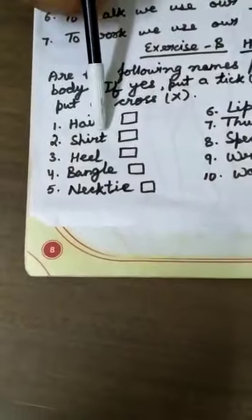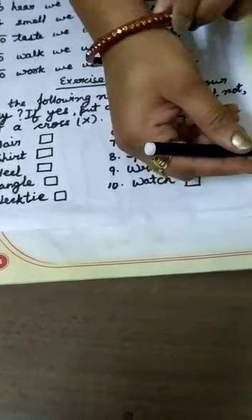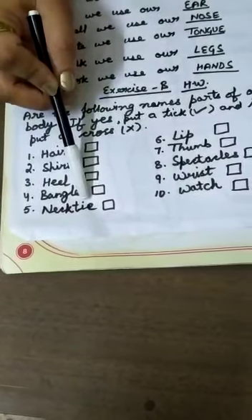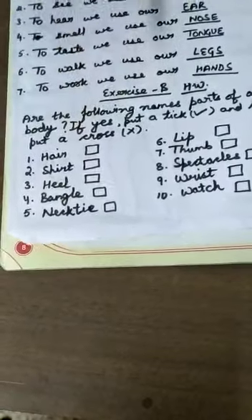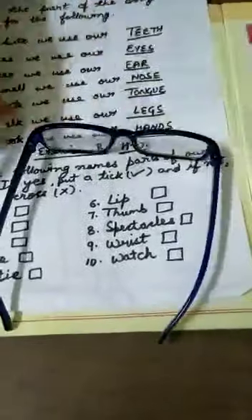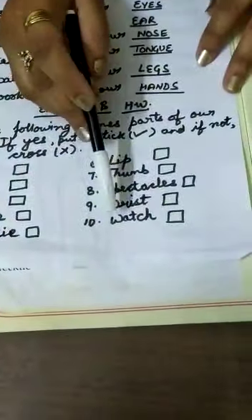Shirt — we wear a shirt, so you know if it's a part of the body or not. Heels. Bangle — these are the bangles which your mother wears. Necktie — you must have seen your father wearing a tie on the neck. Necktie and neck are two different things, don't be confused. Sixth one is lip. Seventh one is thumb — this is your thumb. Spectacles. Next one is wrist. And the tenth one is watch — you wear a watch on your wrist.